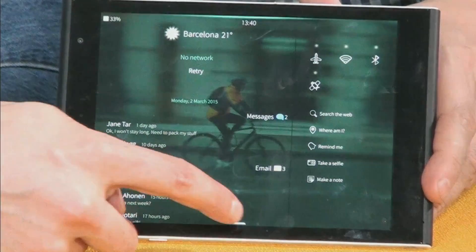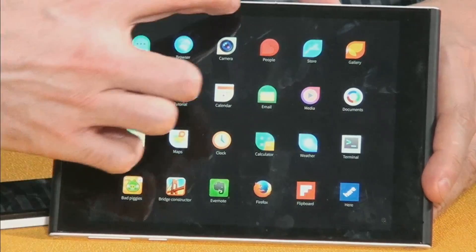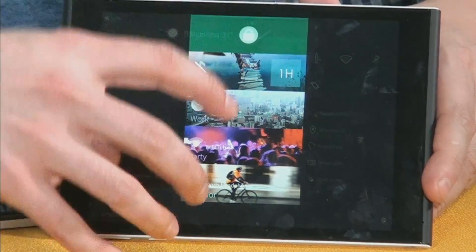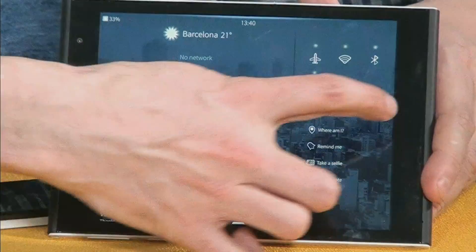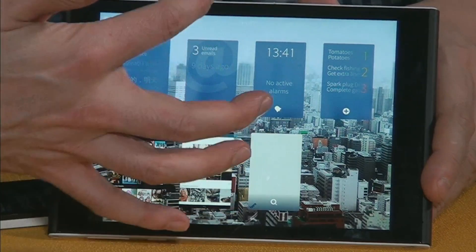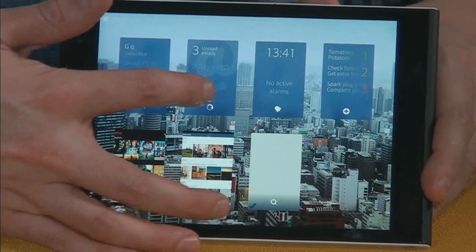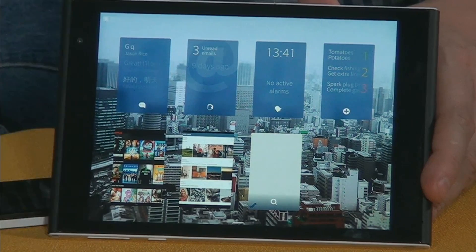It's all gesture-based, no buttons. Swipe from the bottom to access the application drawer, swipe from the top to access a profile selector which also lets you select your ambiences — the atmosphere of the device. As you can see, the wallpaper has changed, but not only the wallpaper — also the profile. This is based on the strong heritage we have, and it's real multitasking, not frozen application states — those are really applications running.